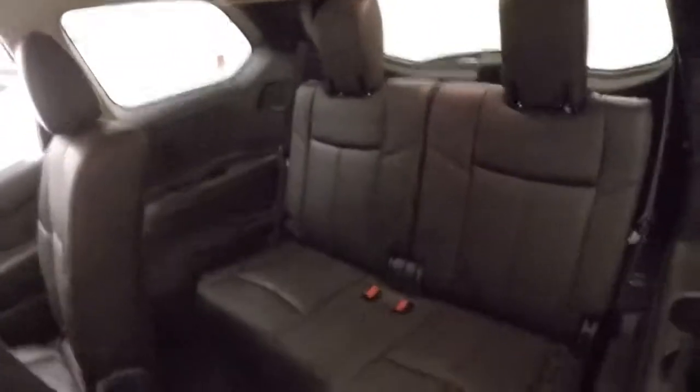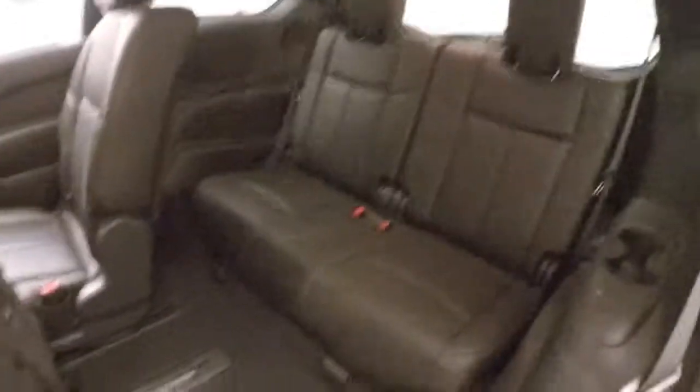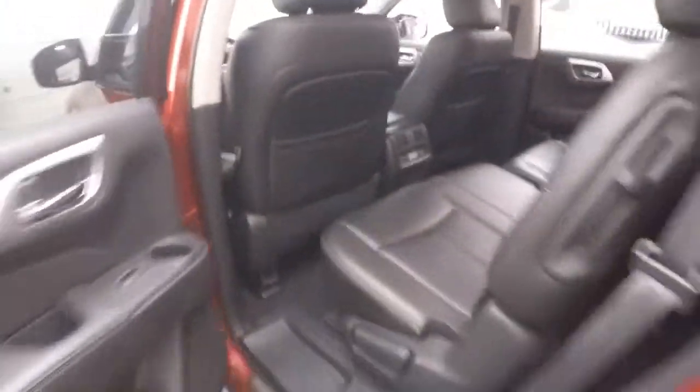Nice alloy wheels. Interior's in great shape. The second row slides forward to give you access to your third row seating back there. Climate control in the back for the rear passengers.